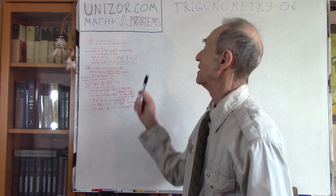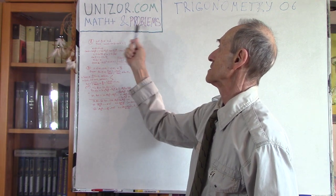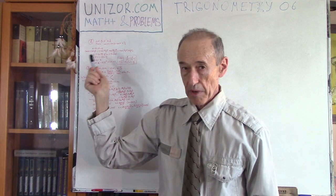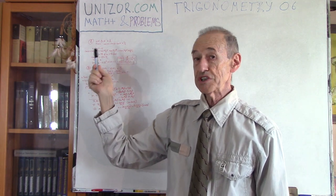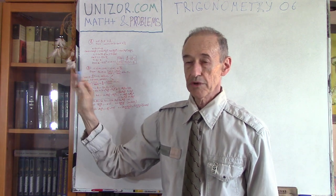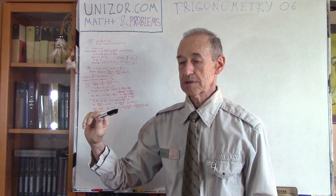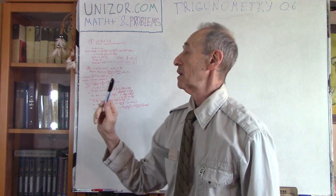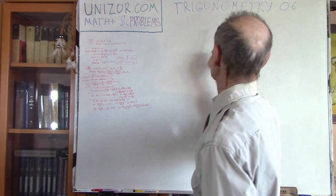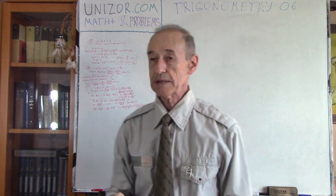This course is presented at unizor.com. The name of this course is Math Plus and Problems. There is a prerequisite course called Math for Teens on the same website. All the courses are totally free, no advertisement, no strings attached — even sign-in is optional. The name of this lecture is Trigonometry 06 in this course, Math Plus and Problems.